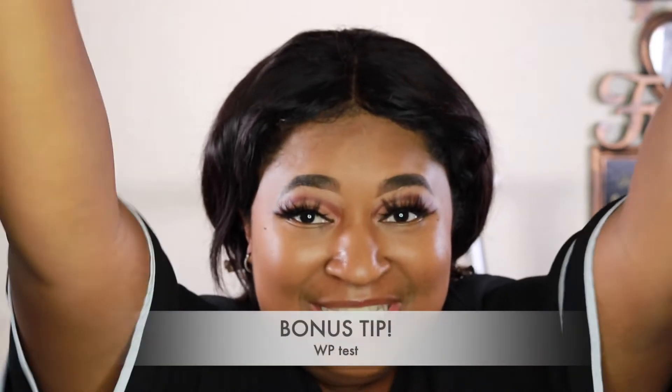Bonus tip: at state colleges there is something called a WPT — a Written Proficiency Test. You need to pass this test in order to take certain classes required for your major. I took it before the semester even started and passed — it's basically a quick essay to make sure you're at the right writing level. If you don't pass, you may need to take a written proficiency class or retake the test.